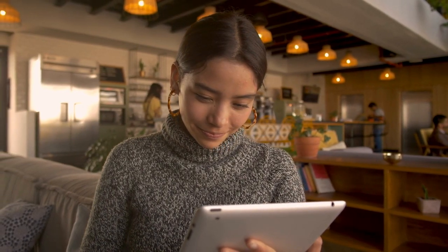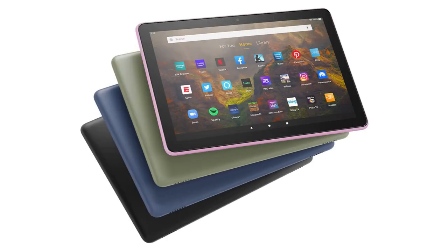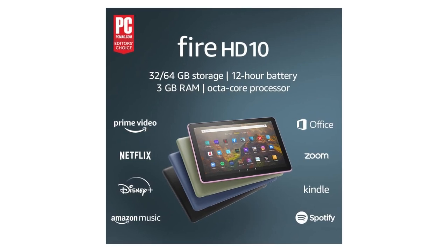Brighter display: the vivid 10.1-inch 1080p Full HD display is 10% brighter than the previous generation, with more than 2 million pixels. Fire HD 10 is also almost 20% brighter than the Samsung Galaxy Tab A8 (2022).